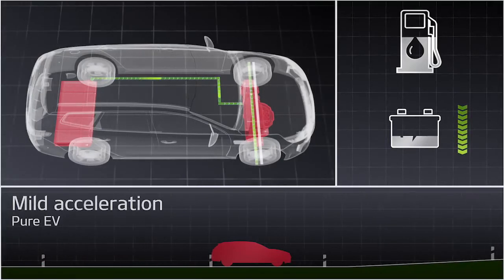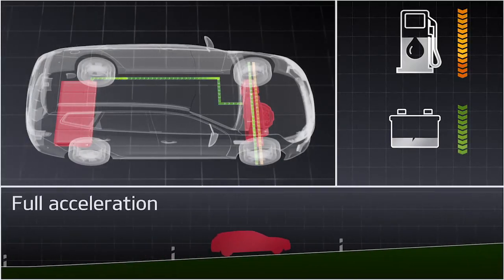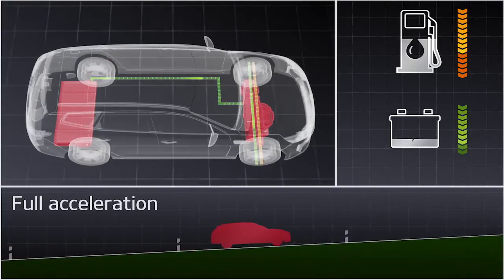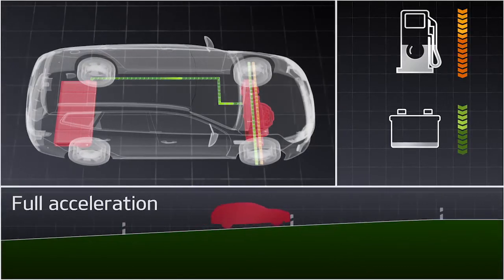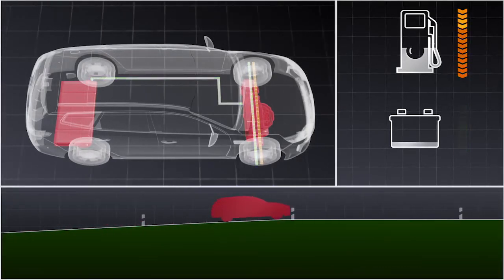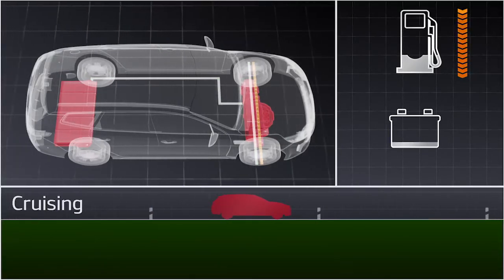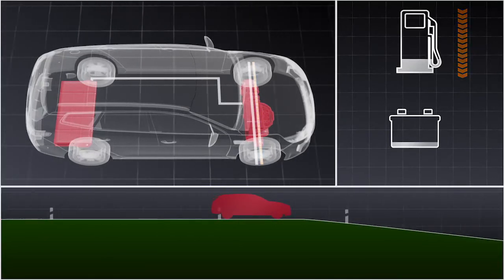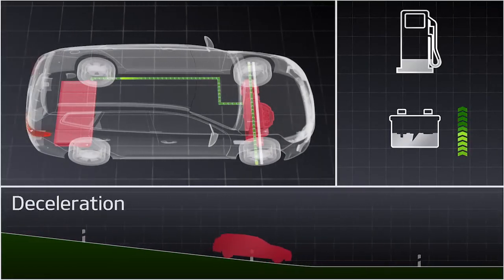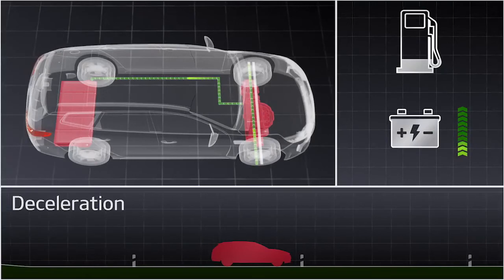When accelerating harder or driving uphill, the gasoline engine works together with the electric motor to get the vehicle up to the desired speed. When cruising at relatively constant speeds, the system goes into power assist mode where the gasoline engine is the main source of drive power. The regenerative braking system captures energy whenever vehicle speed decreases and stores it in the battery for future use.